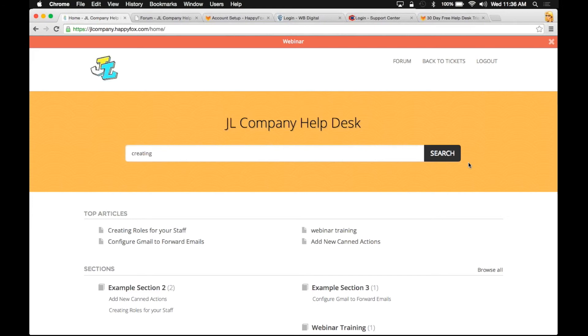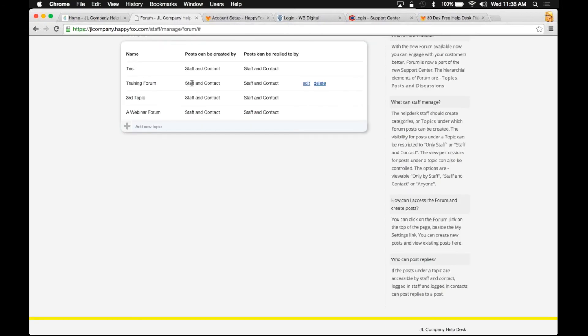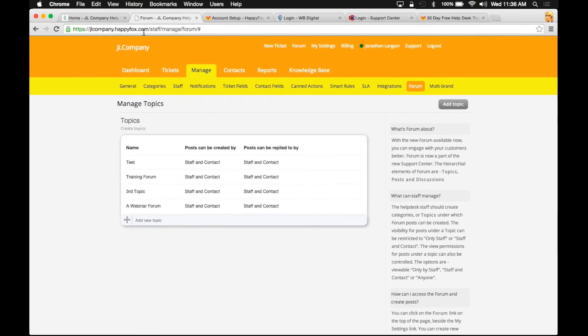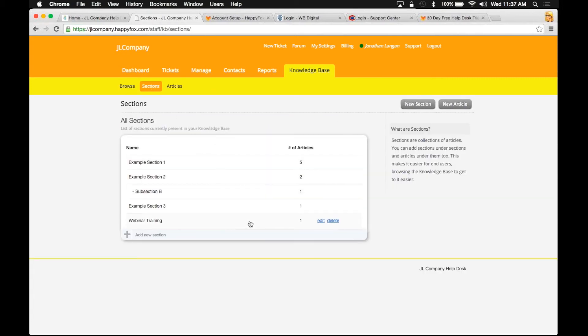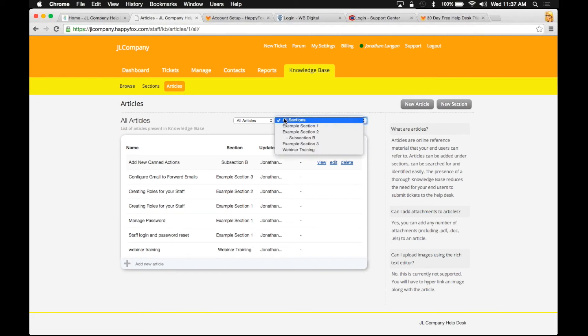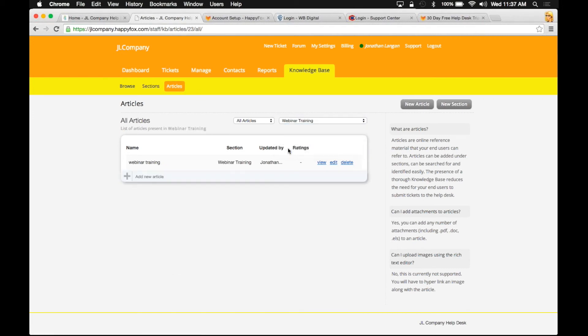I have another question from Amber: where is the setup of the knowledge base portal? The setup is on your staff panel. You'll notice I'm in jlcompany.happyfox.com — you'll essentially go to the knowledge base tab, where you have the ability to see what sections you have available, create new sections, and see all the articles in each section. Under sections you have articles, so you'll be able to see a list of articles, jump to a specific section, view, edit, or delete them. This is where you actually manage your articles.